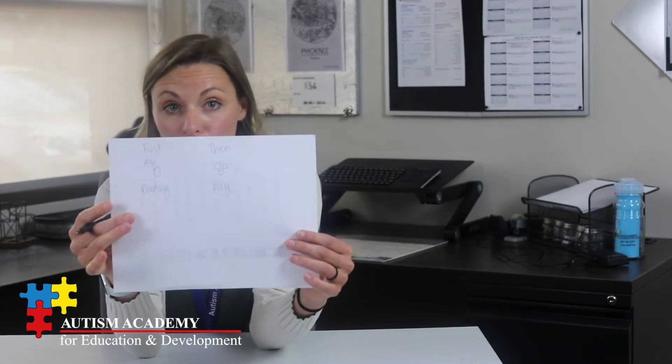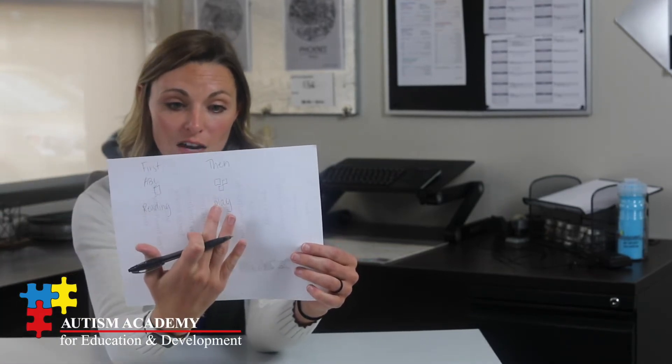So first, I am going to do reading — I'm going to add a little bit of a visual for my students. I'm going to write out: first I'm going to do reading, and then I get to play with my blocks. It could be very simple. You could write it on a piece of paper, a post-it note, or write it with whiteboard marker on a desk or table that erases right off. So first we're going to do reading, and then we're going to play.